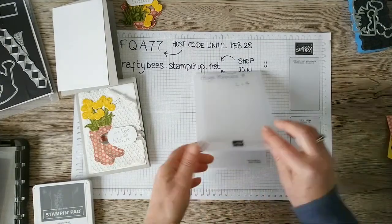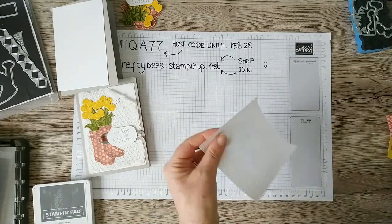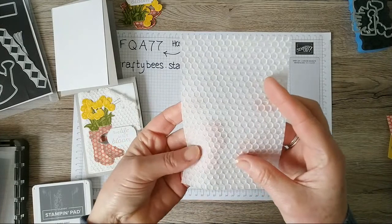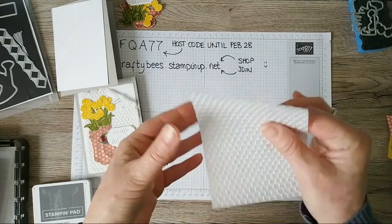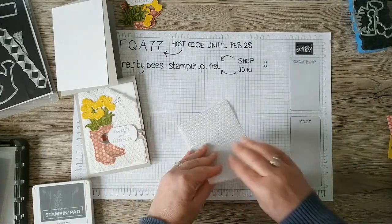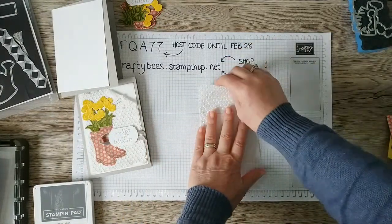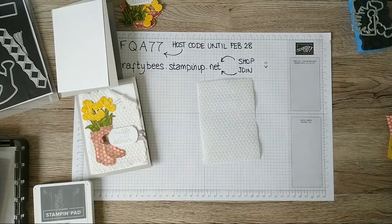I really love how embossed vellum comes out opaque — it just really changes the look, it's lovely. I'm going to make this card a little more distressed-looking — not quite vintage, just that little bit more of a distressed look. So I'll take a seat and show you how I assembled this card.